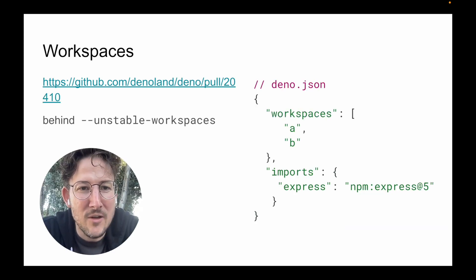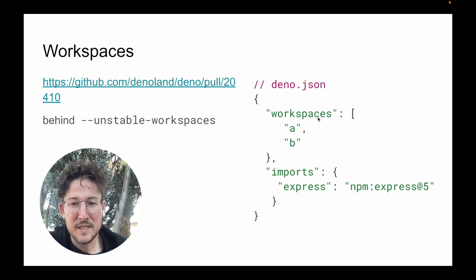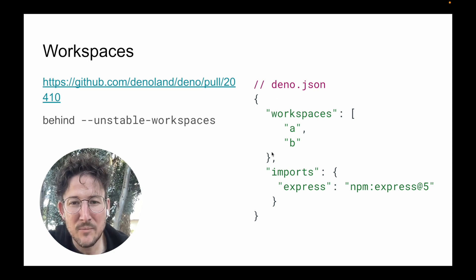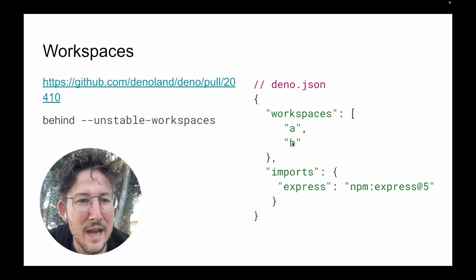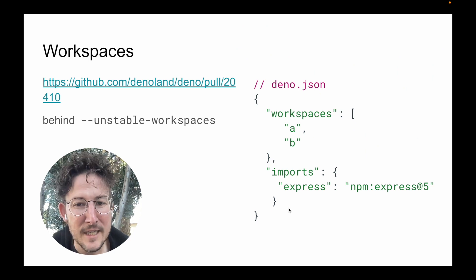Workspaces is coming to Dino. This is going to be an unstable feature, but it should be landing today-ish. It's for mono repos where you have multiple projects within the same repo and want to make sure that all of the imports work nicely between them. This is an example of the root deno.json file that you would share between multiple projects. The workspaces are directory A and directory B, each of which would have their own deno.json file. And this import statement is defining the Express bare specifier that can be used both in A and B.